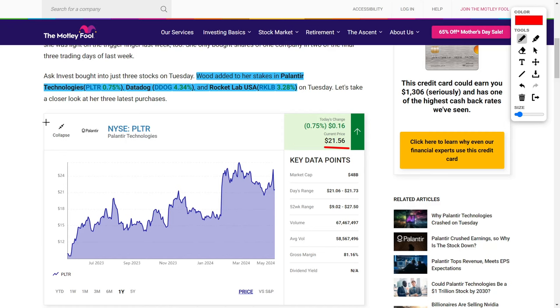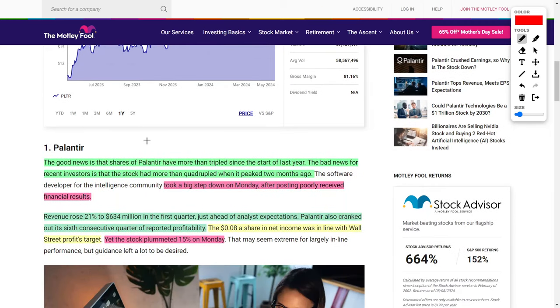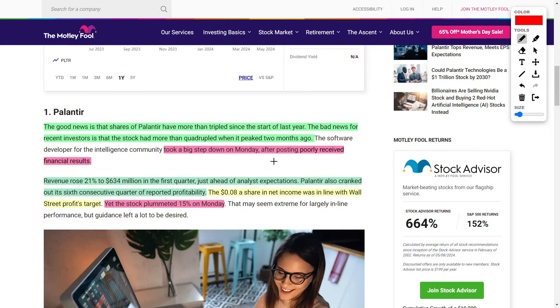We're going to be talking about those price targets in this video. The article starts off pretty positive, saying that Palantir Technologies has more than tripled in their share price since the start of last year. However, the bad news for recent investors is that the stock had already more than quadrupled when it reached its peak around two months ago. This means the company is trading at a rather high price according to their fundamentals, and recent investors are going to have to pay a premium. As luck would have it, PLTR stock has downtrended around 15% after releasing pretty good earnings results.